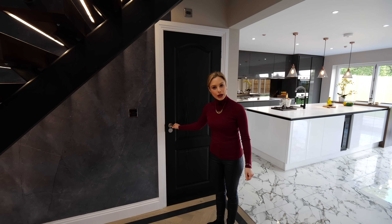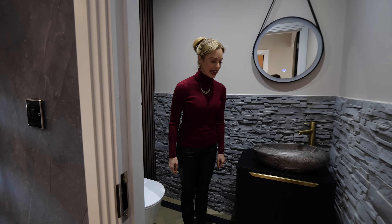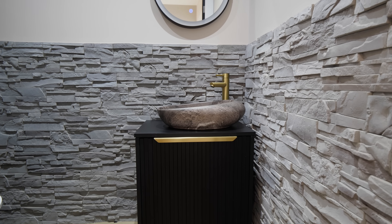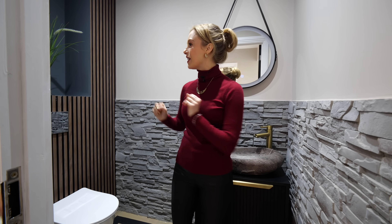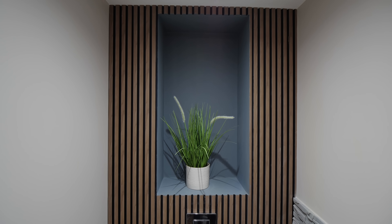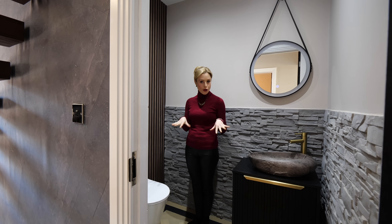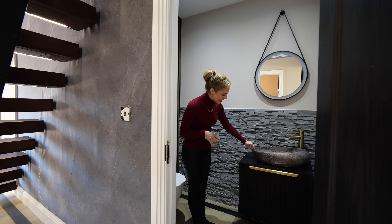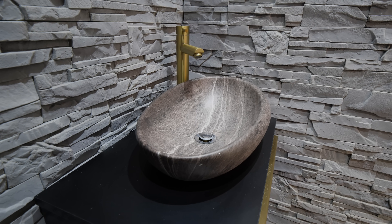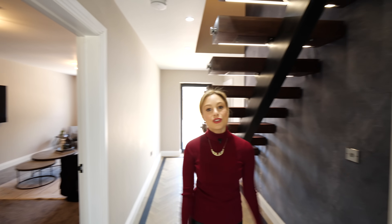We've got our downstairs WC, which is very funky. We've got two feature walls here — one that comes midway with an open brick-style tiling, and then a slatted timber feature wall with a feature niche where you can put plants or candles. This is going to be your guest WC — I would not mind my guests using this. A really funky vanity unit by Drench with lovely gold accents and a pebble design basin. Very cool.